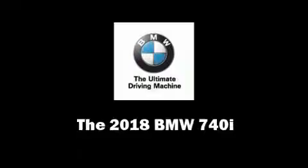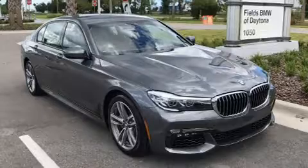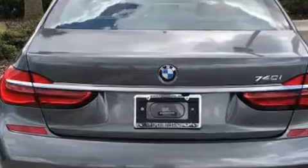Climb inside the 2018 BMW 740i. It features an automatic transmission, rear-wheel drive, and a 3-liter six-cylinder engine. Turbocharger technology provides forced air induction, enhancing performance while preserving fuel economy.